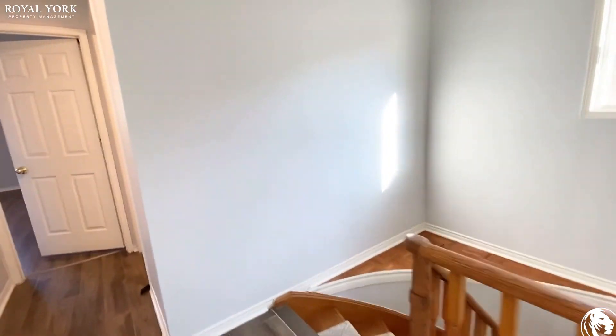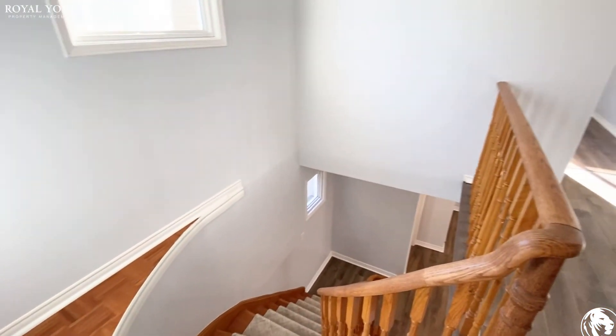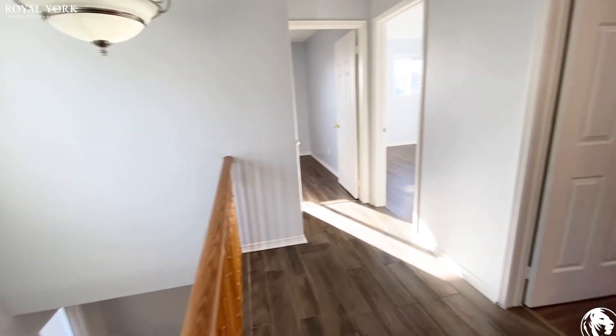If you have any questions regarding this property, please contact us at Royal York Property Management. We would be more than happy to answer any of your questions, and we are open 24/7. Have yourself a wonderful day!